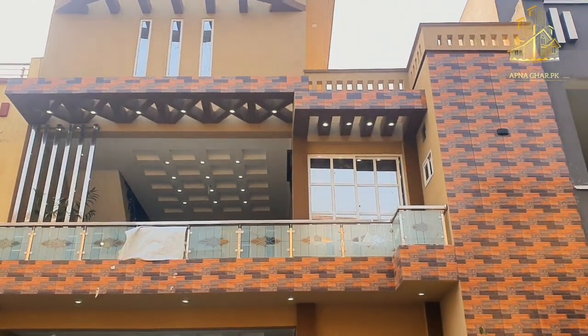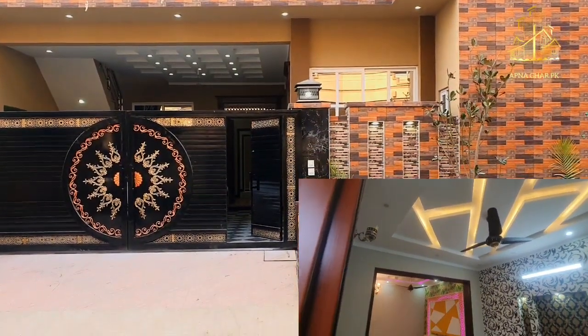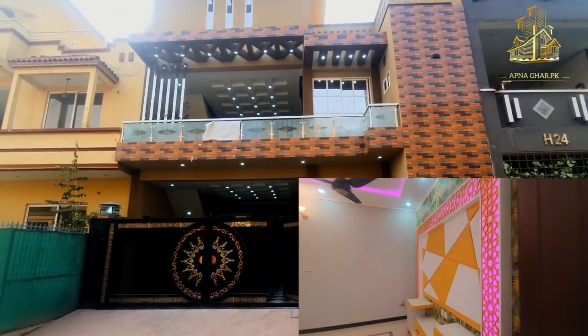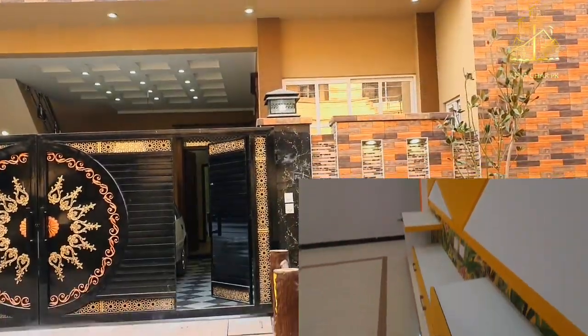Hello and welcome to www.apnagher.pk. I hope you are all doing well. Today we are back with a new house and a new video. We are standing in Swang Garden in Islamabad and we have got a 6 Marla designer house for you today.